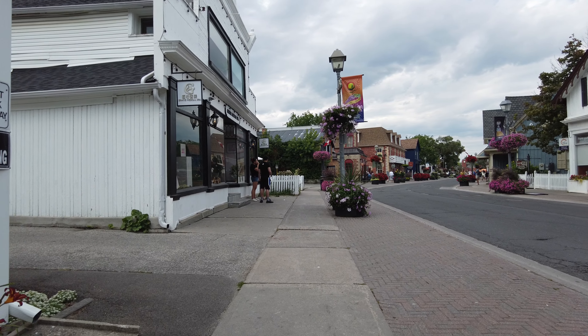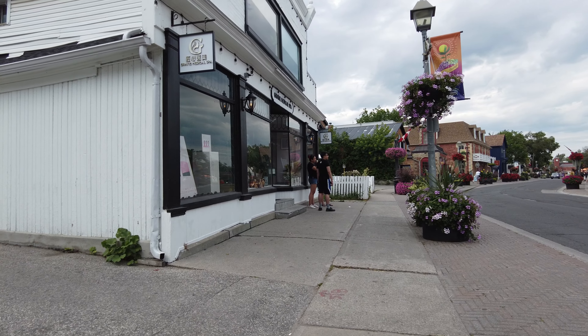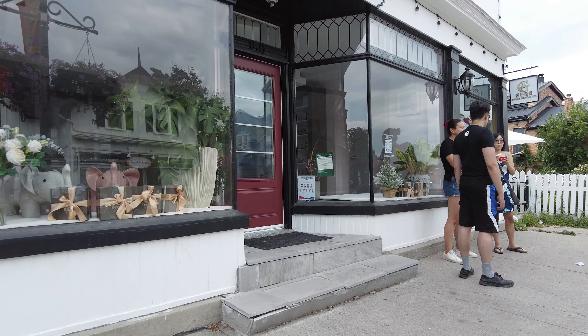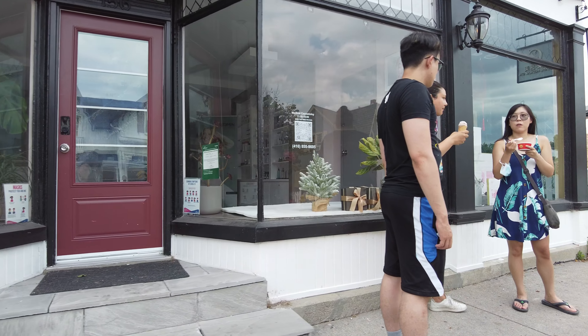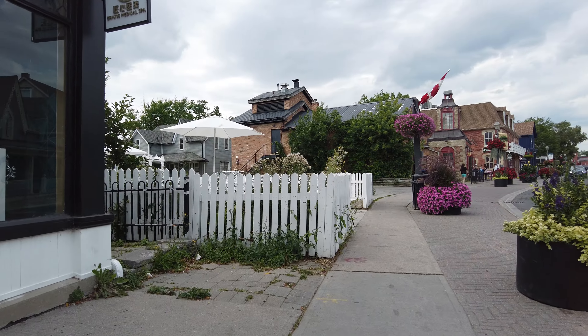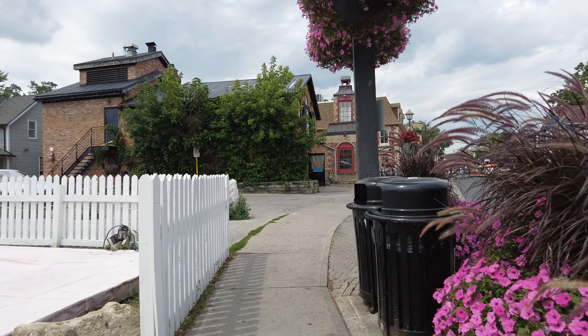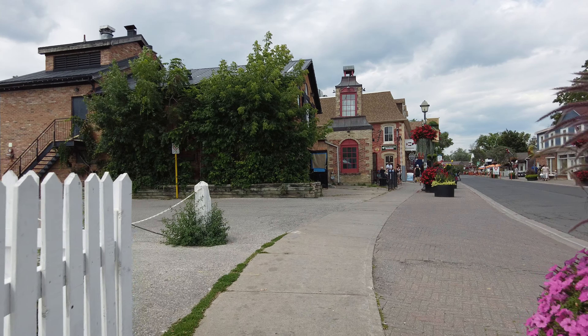It seems like a storm might be rolling in — it got really cloudy all of a sudden. And coming up here on my left is where Luke's Diner was. So this was Luke's.